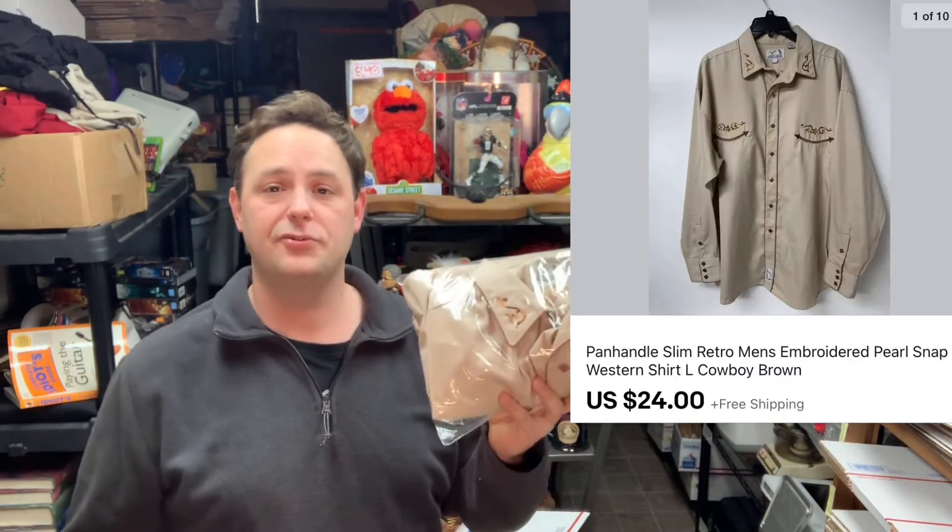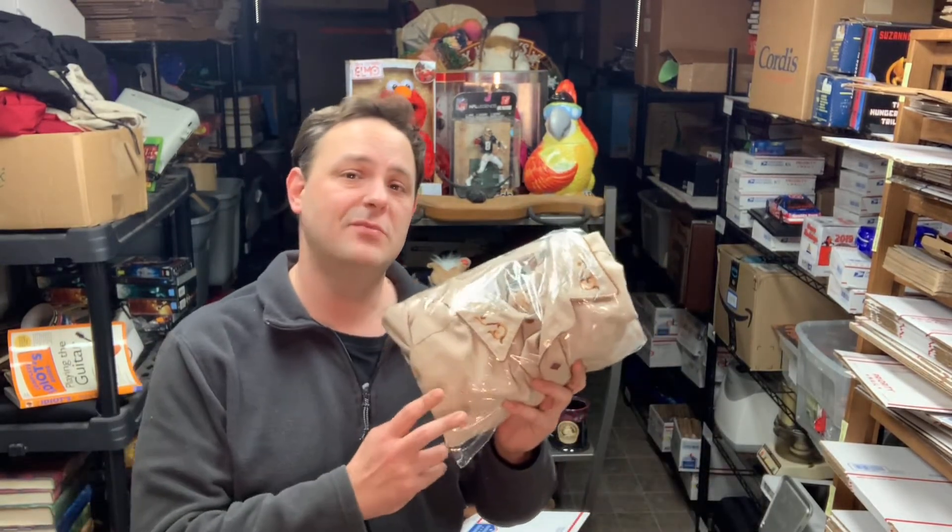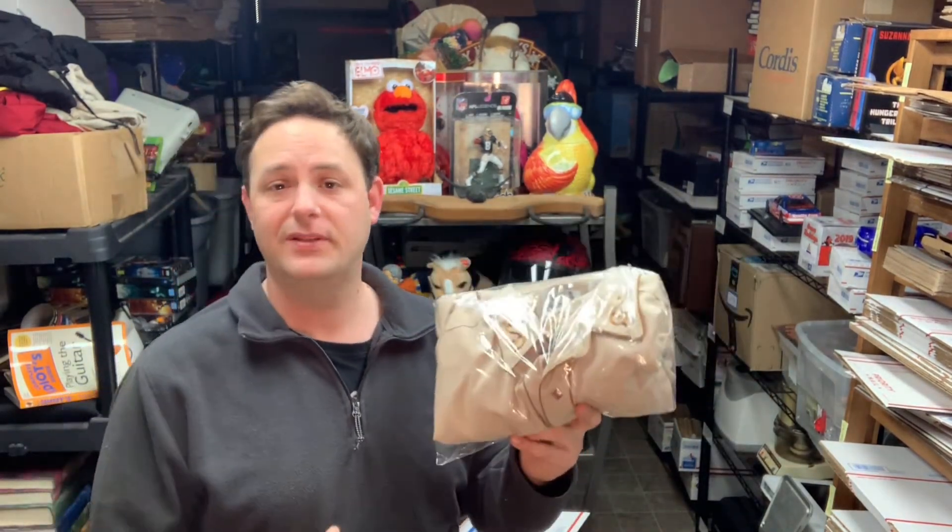First up, I'll throw the full picture on screen — this is a Panhandle Slim cowboy western shirt. I got this at a garage sale with a whole bunch of them for a buck. I don't do a lot of clothing, but I've seen these move on other channels for decent money. I've already sold a couple and made about $75 off the five dollars I spent. This one went out for $24 with free shipping, men's size large, in a flat rate shipper at $7.33.